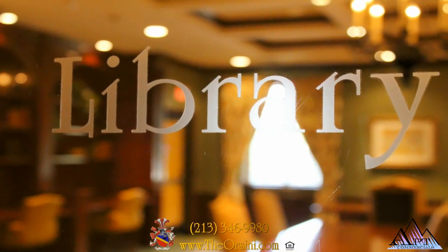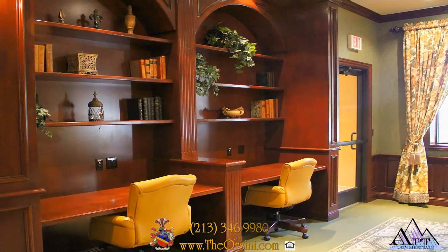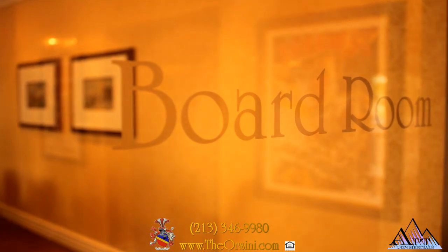Perfect for those who office from home, we offer high-speed internet access, a cozy library complete with a fireplace, and an impressive boardroom should you need to conduct a private meeting.